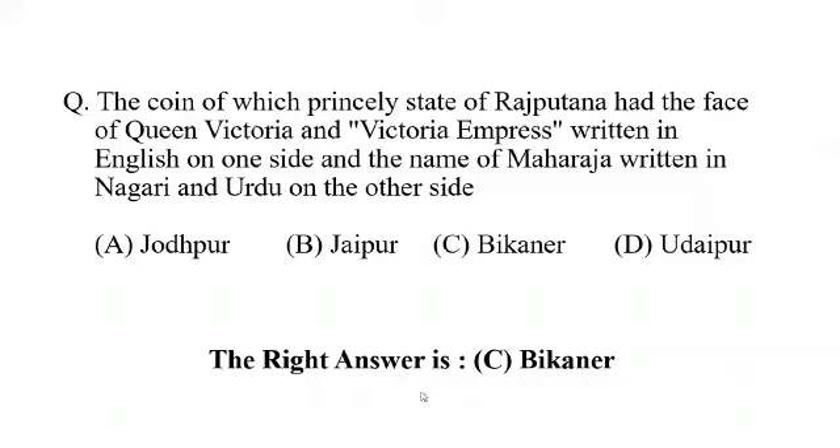Today's question is: the coin of which princely state of Rajputana had the face of Queen Victoria and 'Victoria Empress' written in English on one side, and the name of the Maharaja written in Nagari and Urdu on the other side?